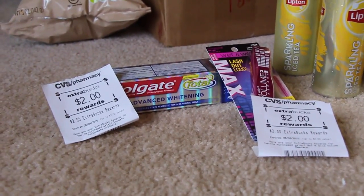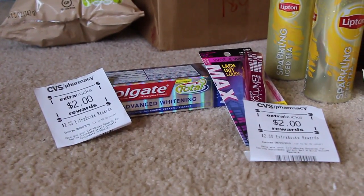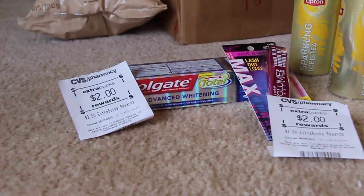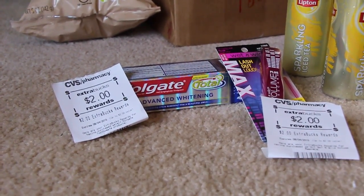The Colgate this week is on sale for $3.00, and I had a $1 coupon off of that, so it made it $2.00. And then I got the $2.00 back, so that was just a free product.